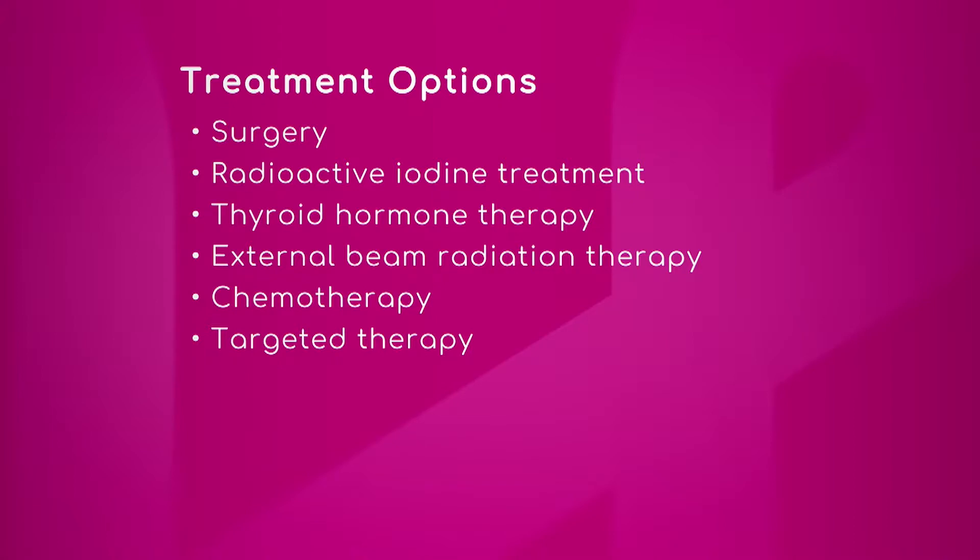It's the magic bullet. The thyroid makes thyroid hormones, as we talked about, but the backbone of thyroid hormone is iodine. What doctors do is they take the iodine molecule, make it radioactive, and then give it back to the patient.